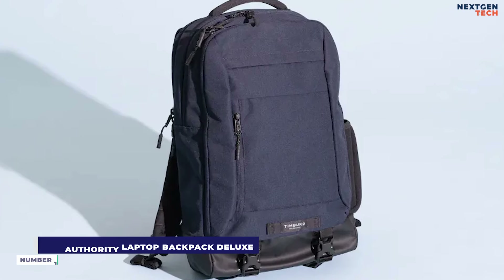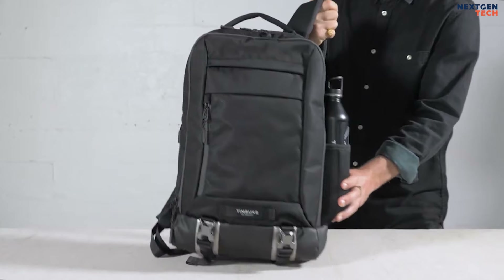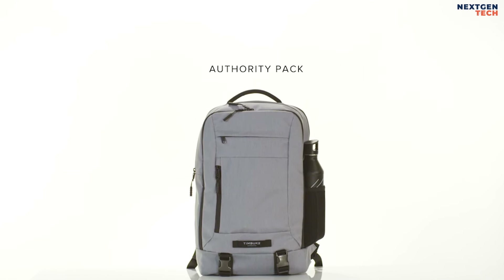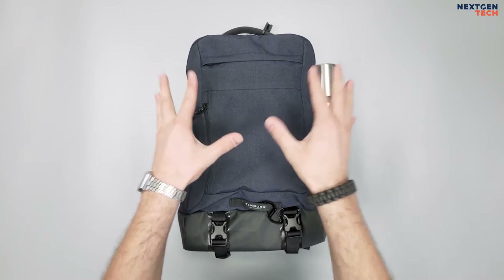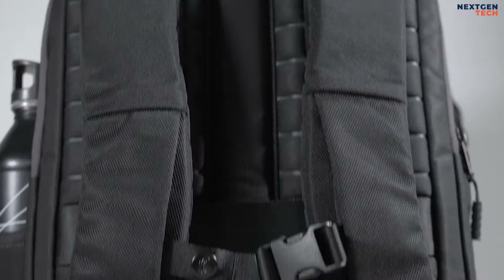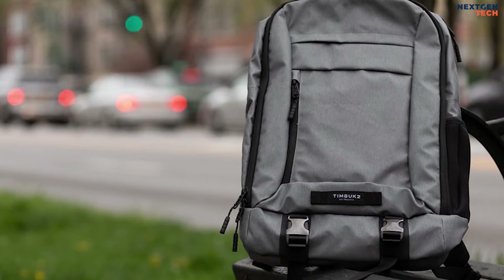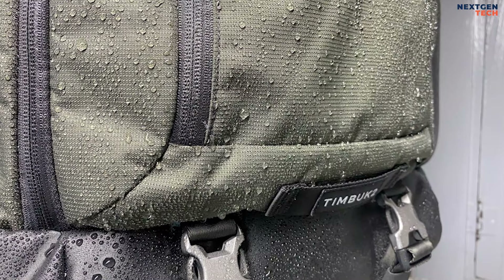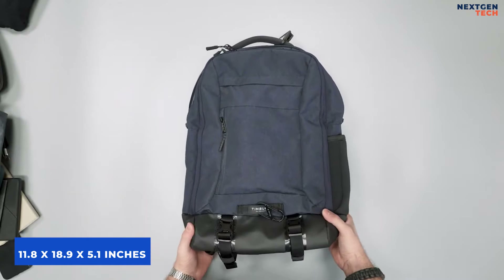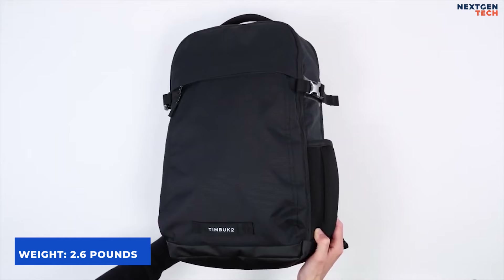Number 1: Timbuk2 Authority Laptop Backpack Deluxe. One of our favorite laptop backpacks for daily use is the Timbuk2 Authority Deluxe. It contains all the pockets you might possibly need to keep stuff securely, and the shoulder and back straps are padded and comfortable. The body of this 20-liter backpack is made entirely of recycled nylon and is both strong and waterproof. It is packed with pockets and compartments, measuring 11.8 by 18.9 by 5.1 inches and weighing 2.6 pounds.